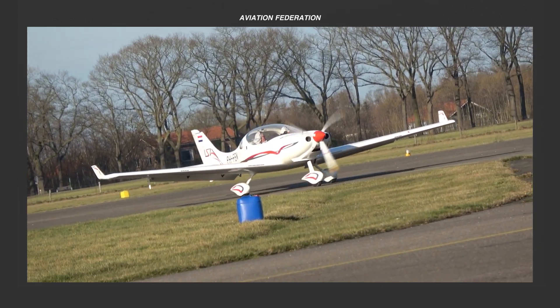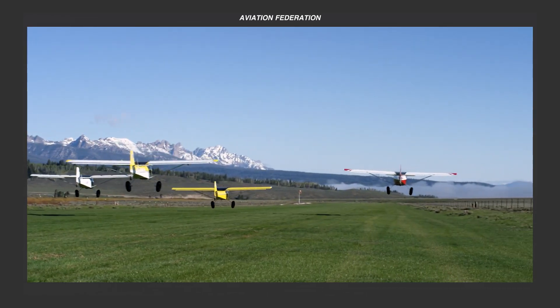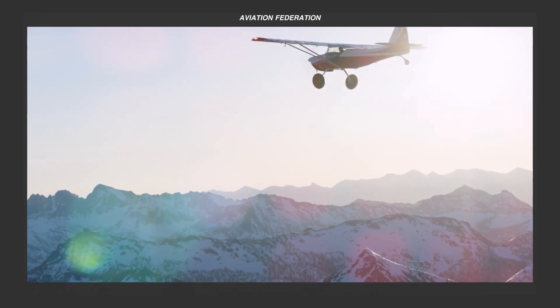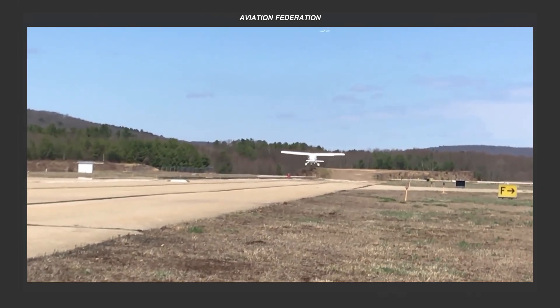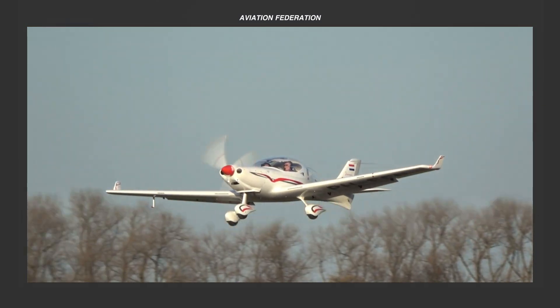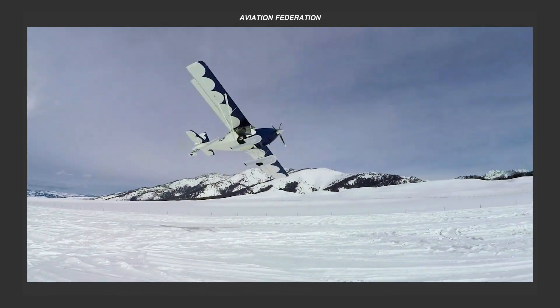If you have ever dreamed of piloting a small plane, embarking on exciting flights, or capturing breathtaking sights from above, then get ready to be thrilled by our lineup in today's video. I'm Roxanne and you're watching Aviation Federation, your source of exciting information about the latest and greatest in aviation and beyond.